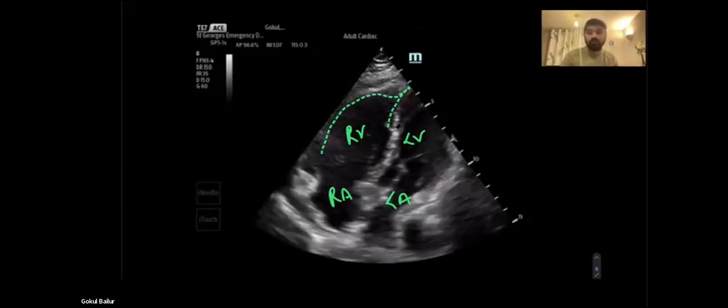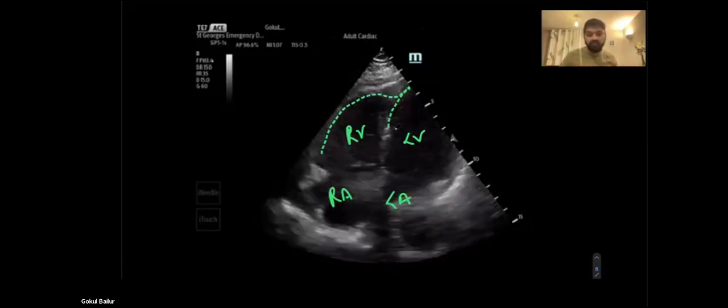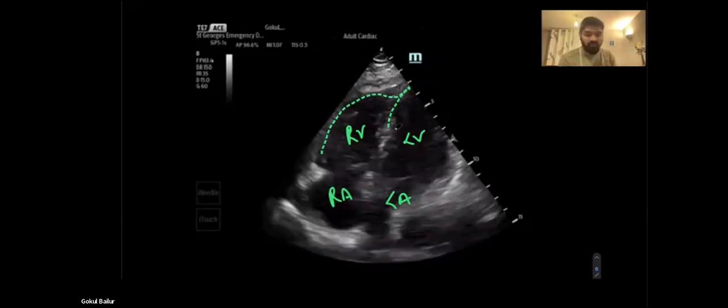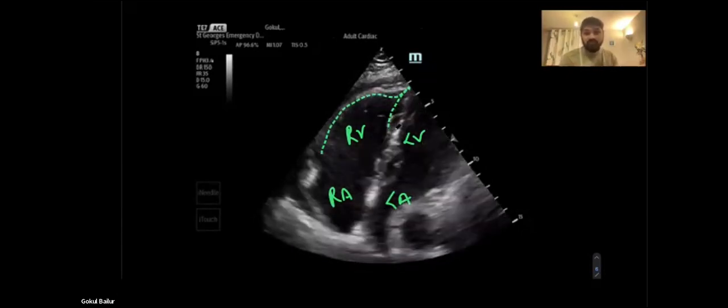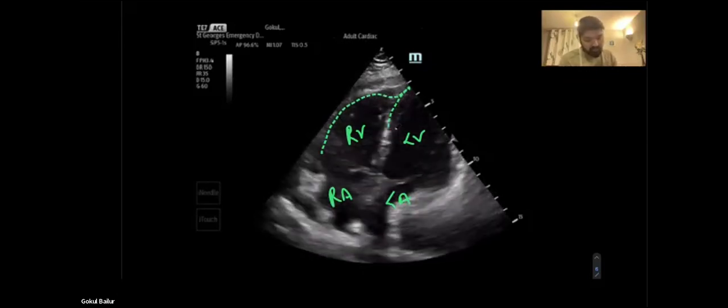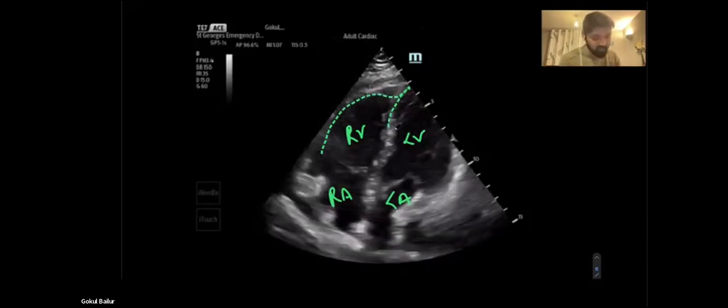So I've got a patient who mainly came in for retention and now we're talking about McConnell signs and a large PE. It's quite interesting. This all happened in about 10 to 15 minutes, mainly because of his wife giving us more information. So we went ahead and when we had this view, we also looked for certain other signs.